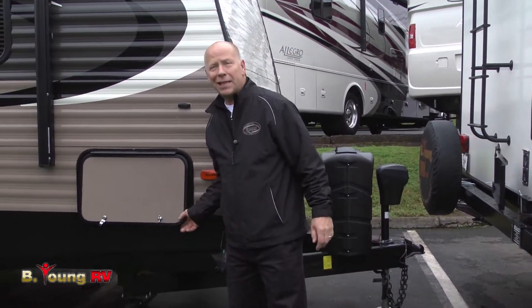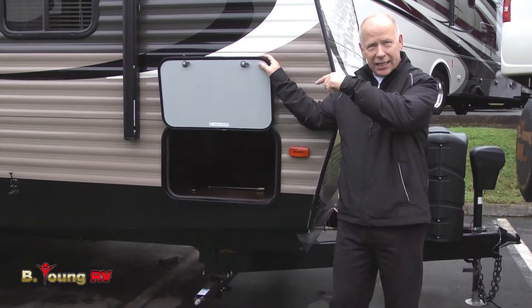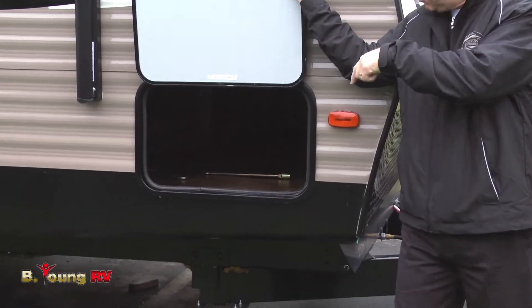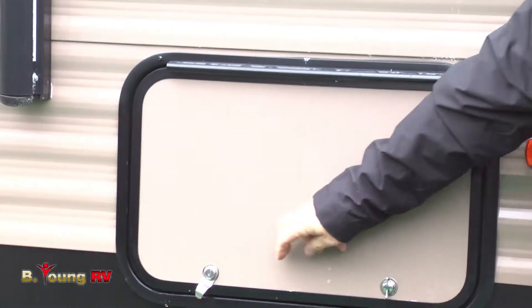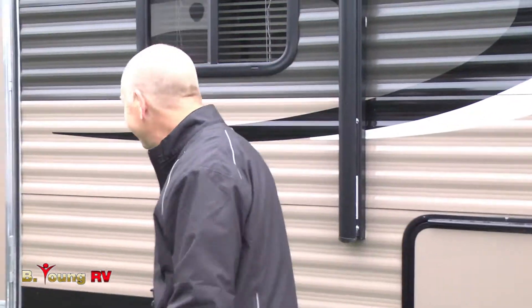This Avenger has a pass-through storage that you can access from under the bed in the bedroom or from both sides. So there's a lot of room to put all the things you want to take with you. Let's go inside and share the rest of this.